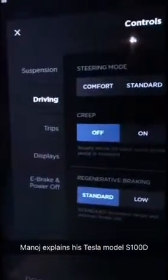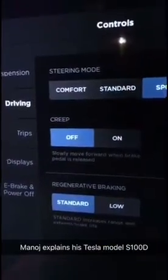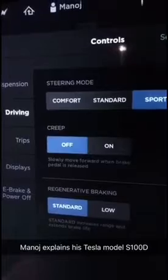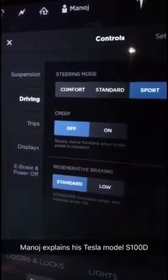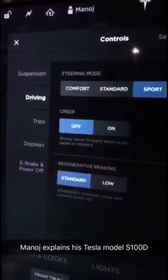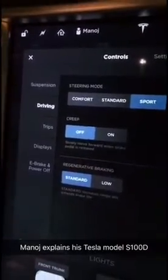Creep mode is something to understand. It's kept there just for users to still feel comfortable in the car. If creep mode is off, it feels like a Tesla. When creep mode is on, it feels like a regular car — if you leave the brake, the car will start moving, keeping the battery active so you feel like you're in a normal car. I prefer to keep creep off because I want to get used to the future of technology, which is battery-based cars, where you command the car to move by pressing the accelerator.